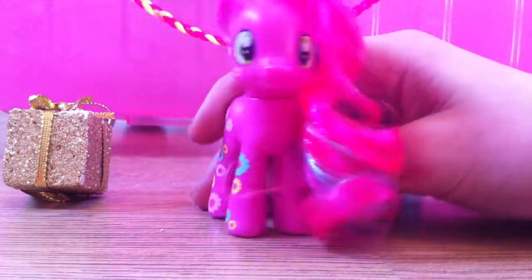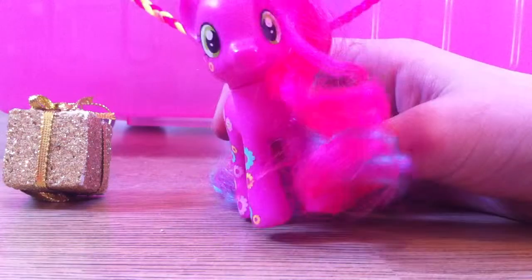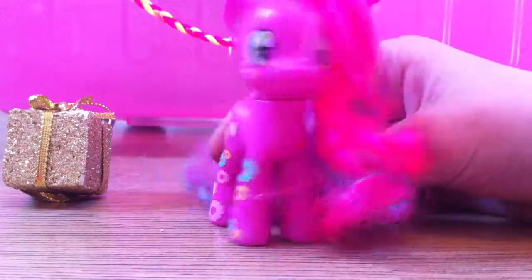Sorry if you see paint on my hands — I was painting a picture yesterday. Anyway, that is Cheerilee. I think she looks so pretty and I just really love this pony.